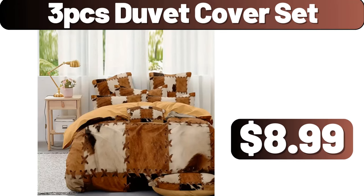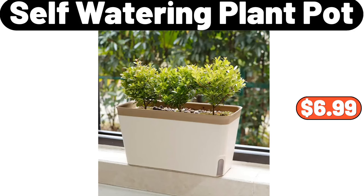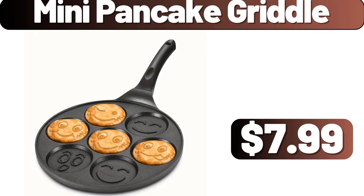3-PCS Duvet Cover Set, $8.99. Multi-Function Magic Pants Hangers, $7.99. Self-Watering Plant Pot, $6.99. Mini Pancake Griddle, $7.99.